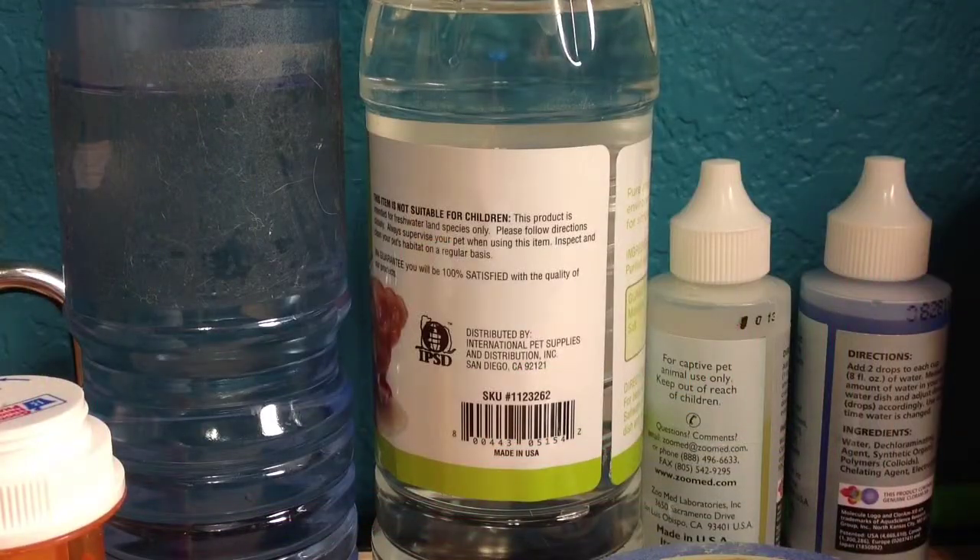Today, well, tonight, making a video on a small Hermit Crab haul. Some stuff I got from Petco today, and exactly how much it was. First thing I got — this is a very small haul — I got two things.